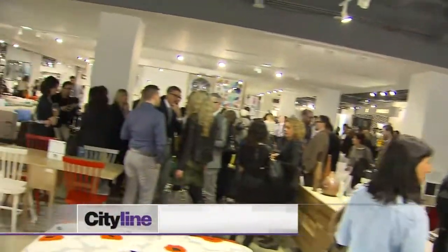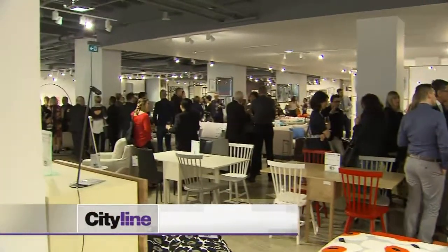We are at Hudson's Bay's downtown Toronto location for their home floor relaunch. I'm with Aaron Williams, Creative Director. Aaron, tell me, what are we going to see tonight?